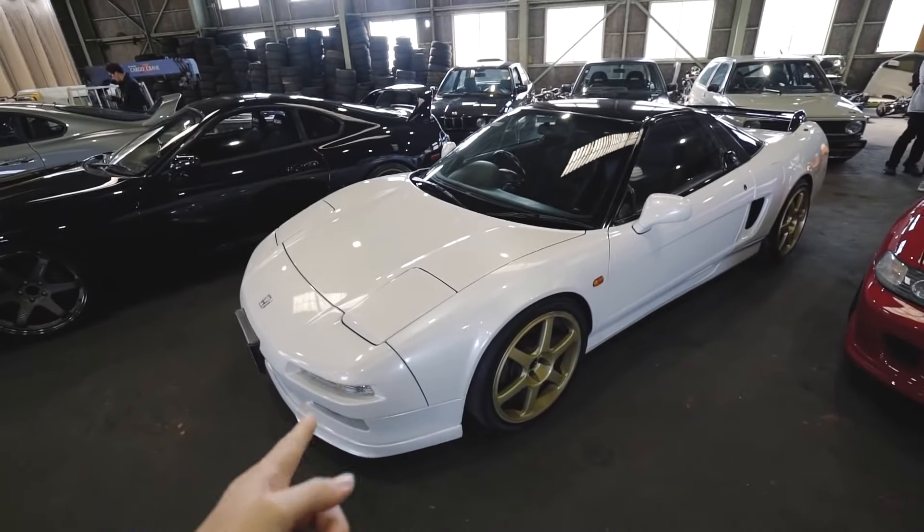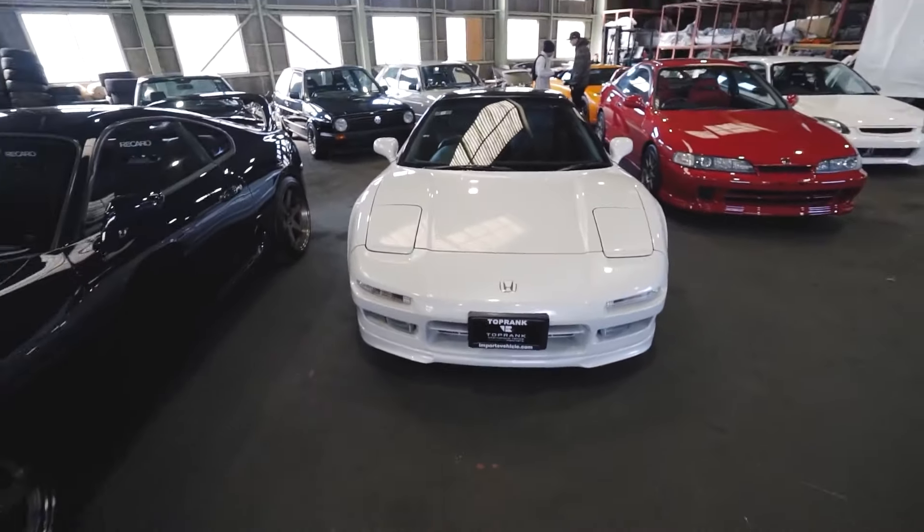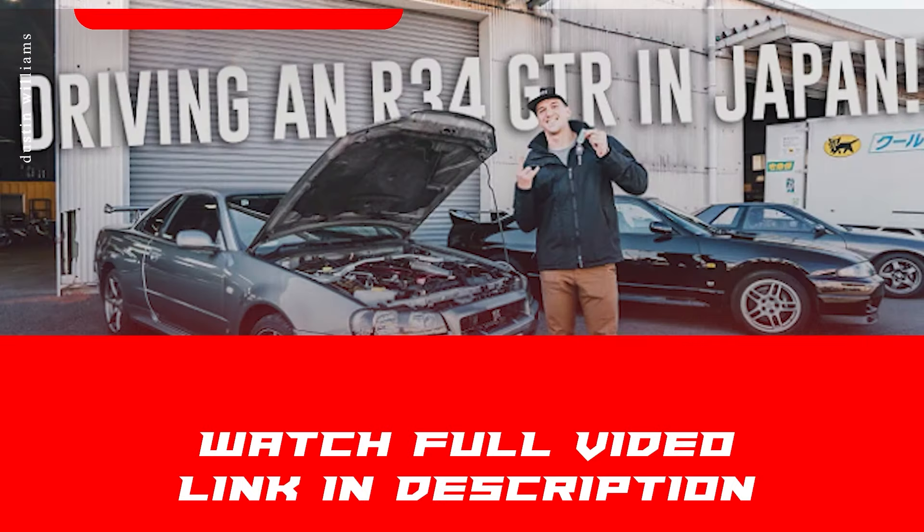Other than an R34, maybe until I can actually get one, another car I'd really like to own is an NSX. I think it would be a really awesome build for the channel — one day. This one is super clean and the white paint almost looks like my Evo color. Are you buying one of these today?